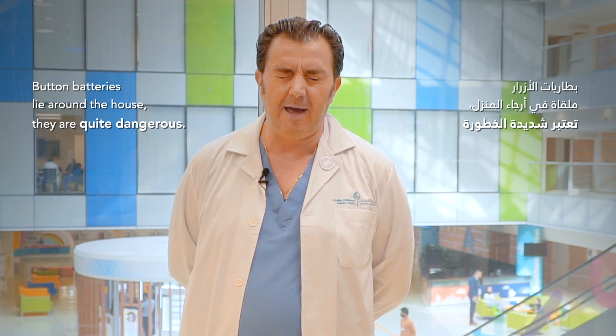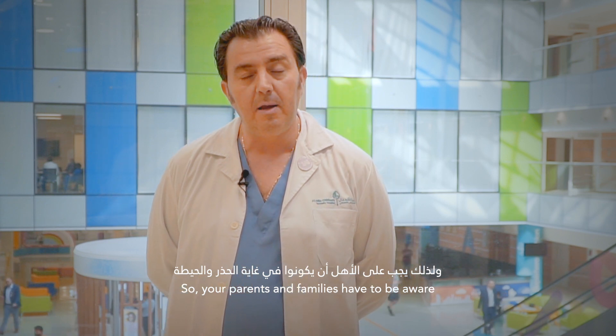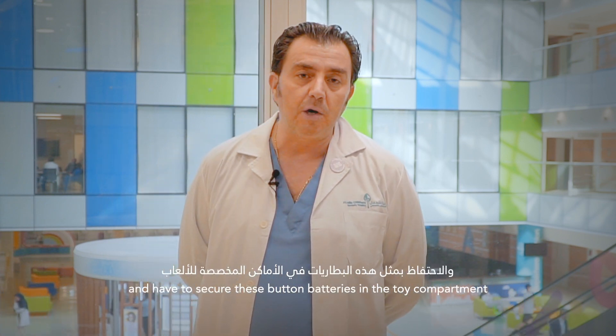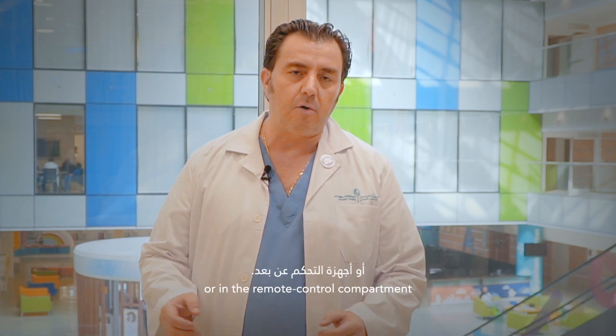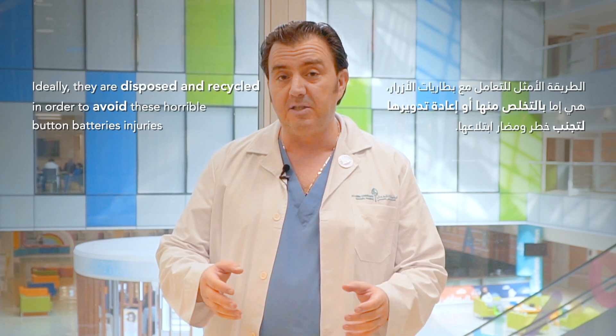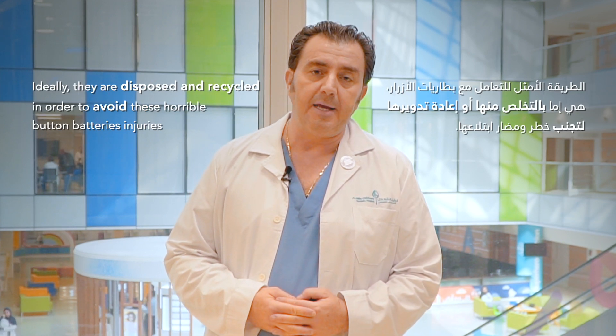Button batteries lying around the house are quite dangerous. Parents and families have to be aware and make sure they secure the button batteries — in the remote control compartment and wherever they are used — to ensure they are stored properly, and ideally disposed of and recycled, in order to avoid these horrible button battery injuries.